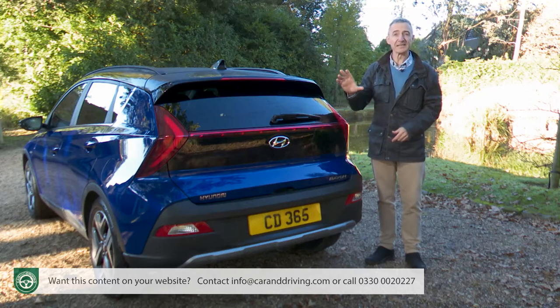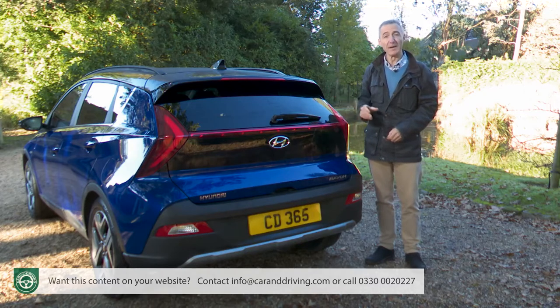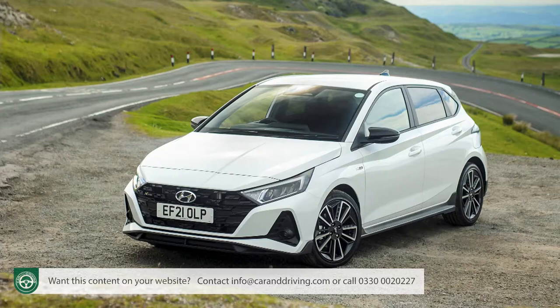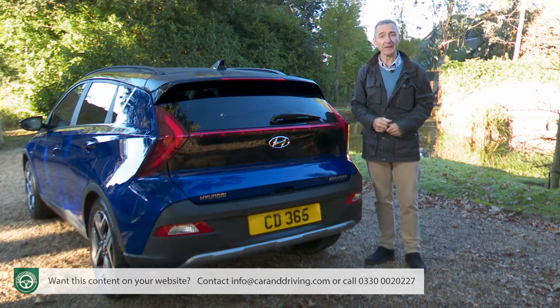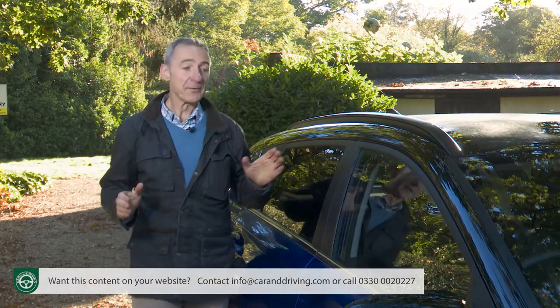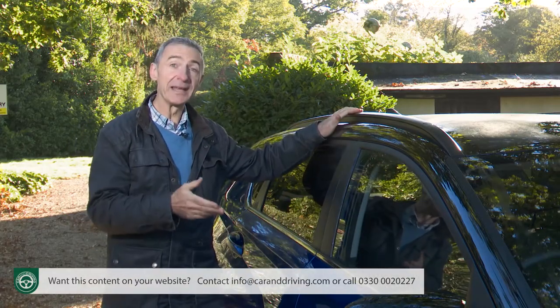Underneath it all sits Hyundai's K2 platform, borrowed from the i20 supermini which sired this car. The two models also roll down the same production line in Izmit, Turkey. Time to see how adventurous Hyundai's been with design inside the cabin.